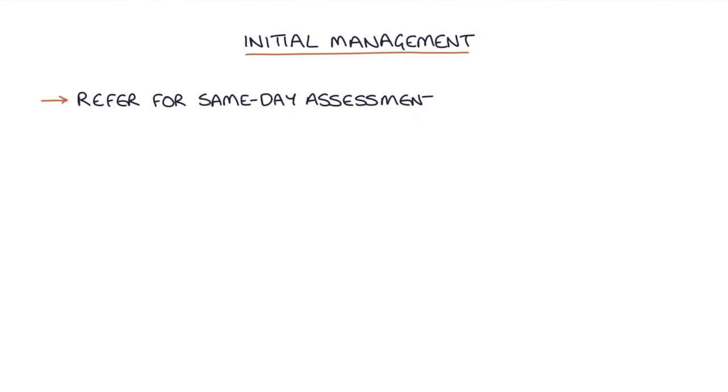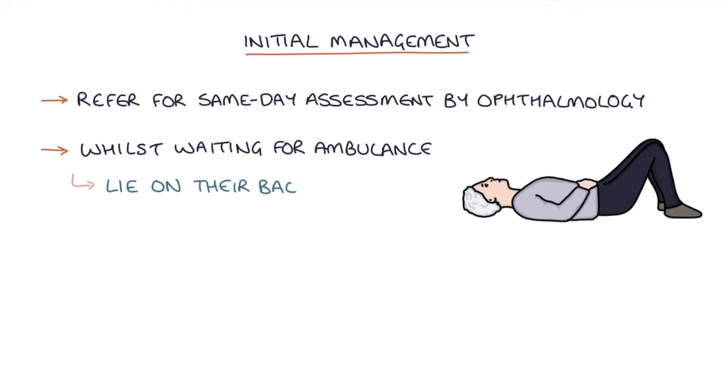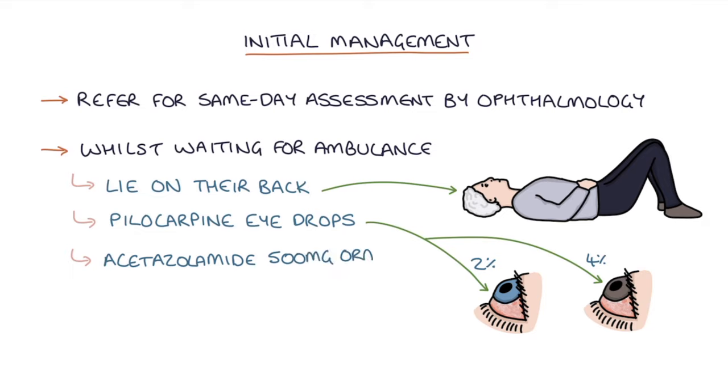Regarding initial management, NICE clinical knowledge summaries from 2019 state that patients with potentially life-threatening causes of red eye should be referred for same-day assessment by an ophthalmologist. If there's a delay in admission, lie the patient on their back without a pillow, give pilocarpine eye drops — 2% for blue eyes and 4% for brown eyes — give acetazolamide 500mg orally if available, and give analgesia and an anti-emetic if required. Bear in mind many of these may not be available in general practice, and these measures shouldn't delay admission.